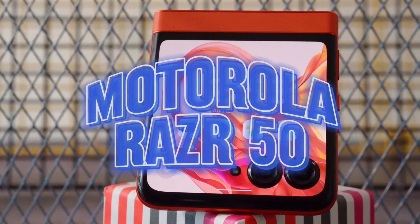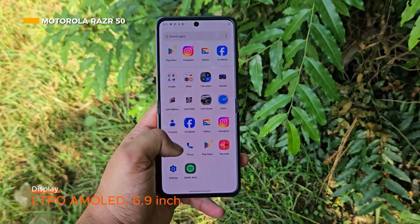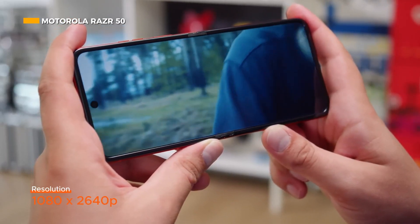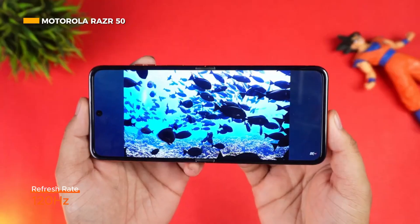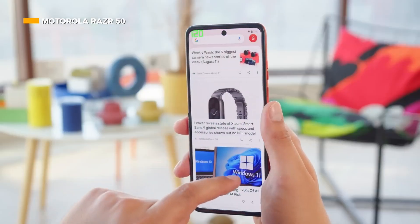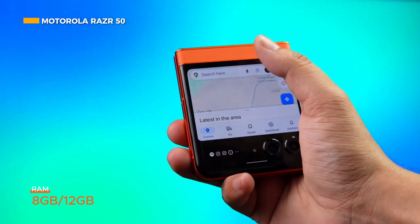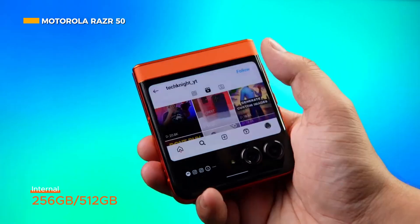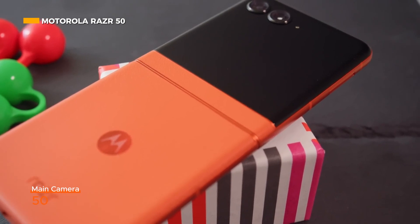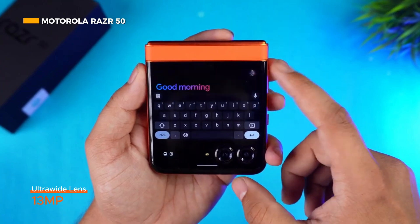This is a foldable screen smartphone from Motorola. It has a 6.9-inch LTPO AMOLED foldable display with a resolution of 1080 by 2640 pixels and a refresh rate of 120Hz. The chipset uses the MediaTek Dimensity 7300X, which is specialized for folding screen phones. The phone is available with 8GB to 12GB of RAM and 256GB to 512GB of internal storage. The rear camera system consists of a 50-megapixel main camera with OIS and a 13-megapixel ultra-wide camera.